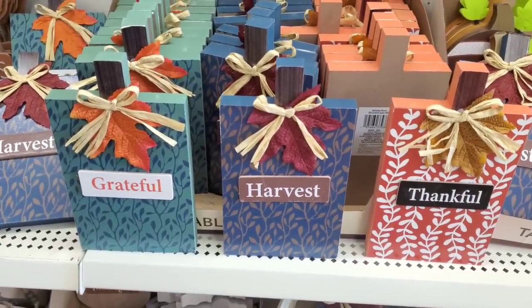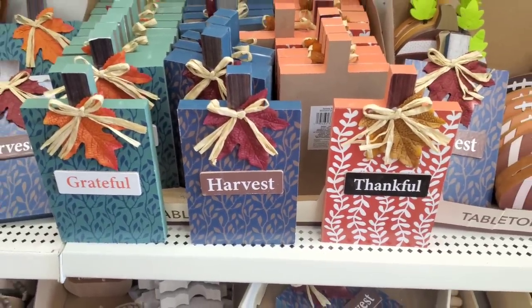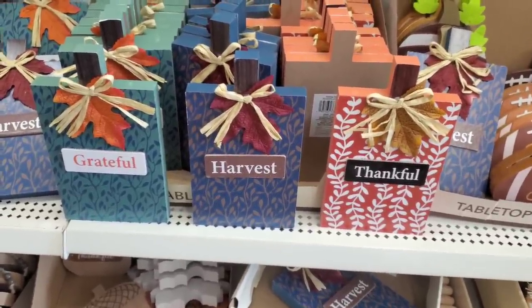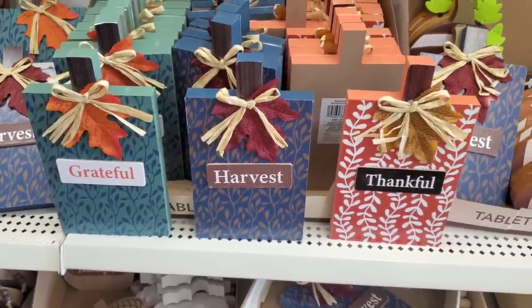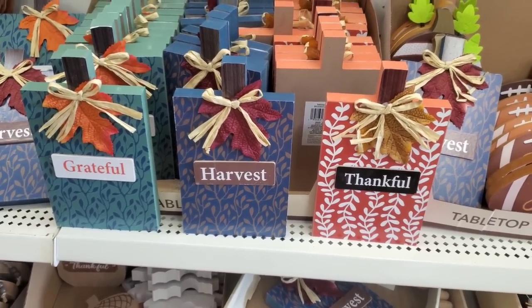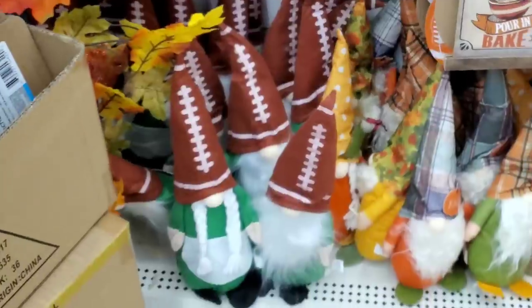The pièce de résistance is 'Grateful Harvest and Thankful.' Are you guys seeing these colors? These are absolutely flawless — they look like they're from Hobby Lobby, TJ Maxx, or Marshalls. These do not look like they're a dollar twenty-five.